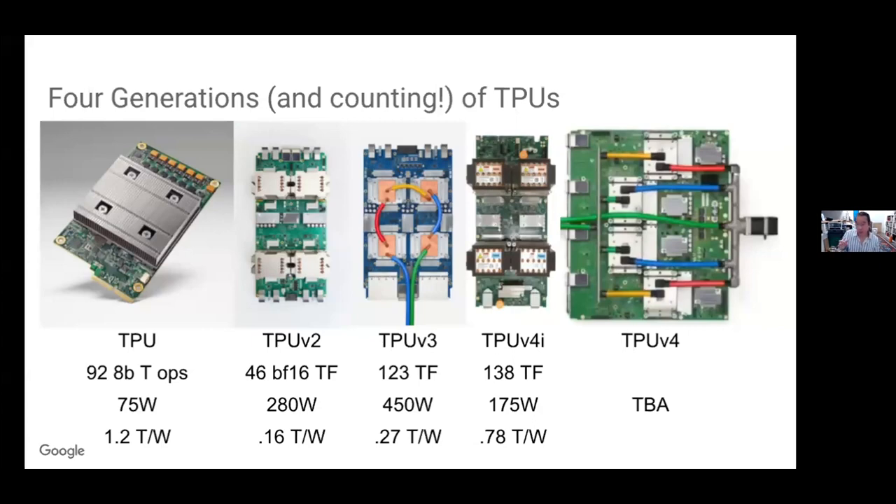What I've listed below the TPU pictures is the tera ops per chip and the effective watts per chip. The bottom row is tera operations per watt, where TPU v1 is still doing well at 1.2 tera ops per watt. The floating point machines took a step back and are slowly crawling back with Moore's law, at 0.16, 0.27, and 0.78 tera flops per watt. By contrast, a contemporary Haswell CPU in 2015 was about 100 watts and one tera op — just 0.01 tera op per watt. So an accelerator is a huge step up from that. That's the first part of my thesis: accelerators are green.